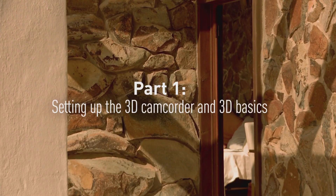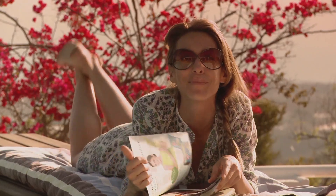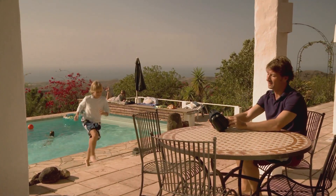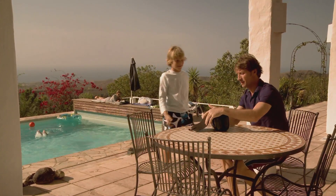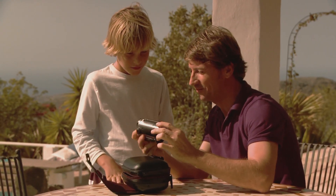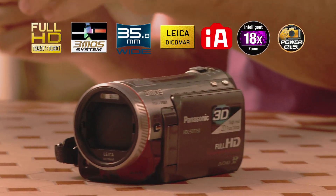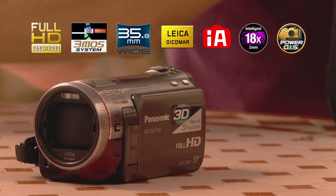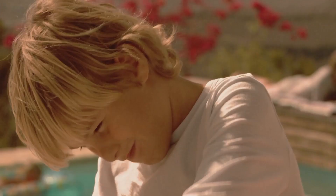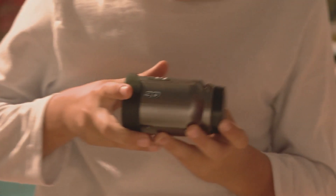Filmmaking is entering a new dimension, and the revolutionary 3D technology offered by Panasonic's 3D camcorder makes it even more exciting. The featured camcorder is a high-quality 2D camcorder that offers state-of-the-art manual and automated features, as well as full HD imaging quality. In addition, it's also capable of recording 3D images.